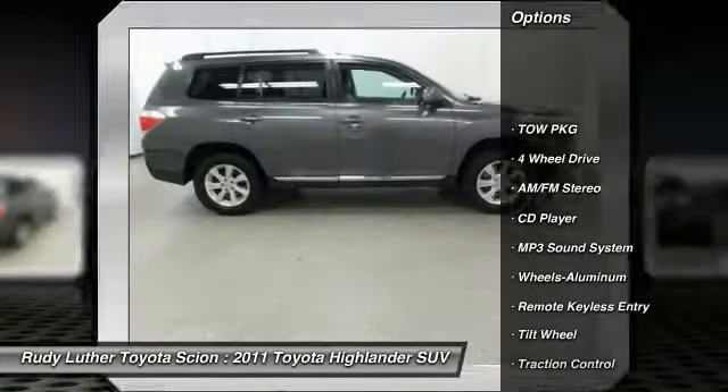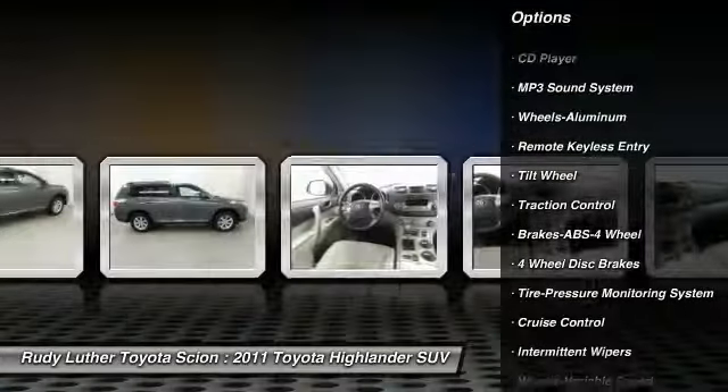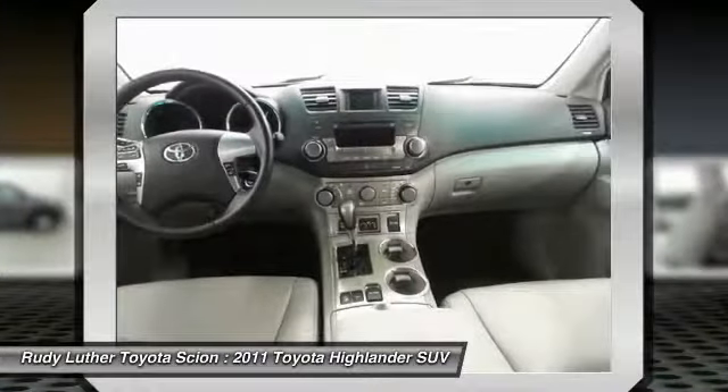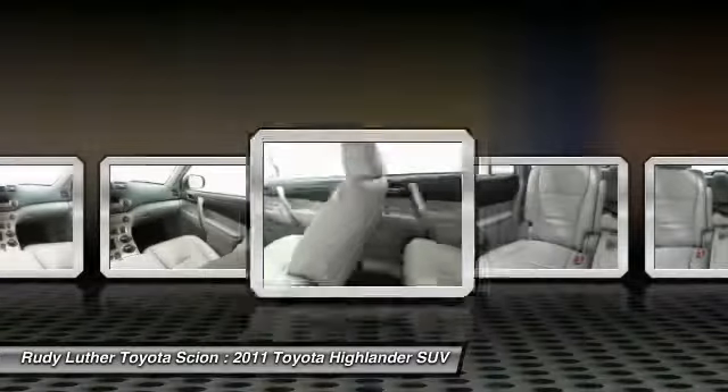All-wheel drive, anti-lock braking system, traction control, air conditioning, power steering, cruise control, aluminum wheels, AM FM stereo radio, rear defrost, child safety locks.